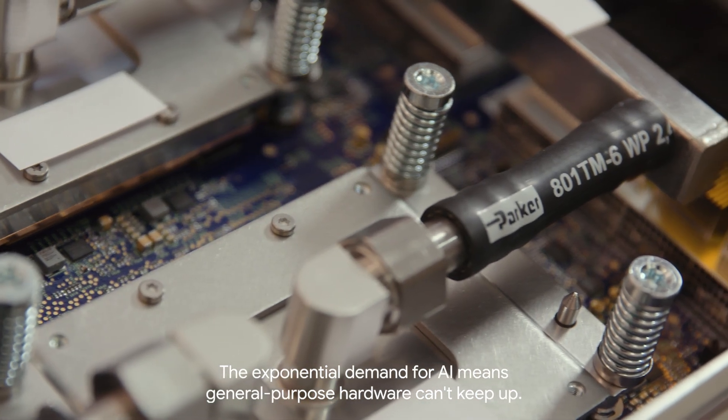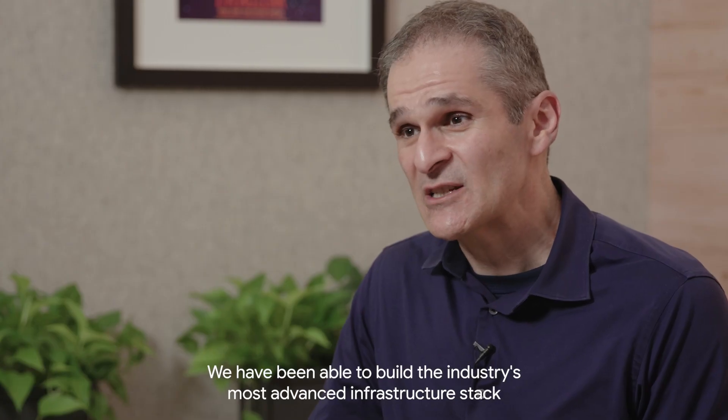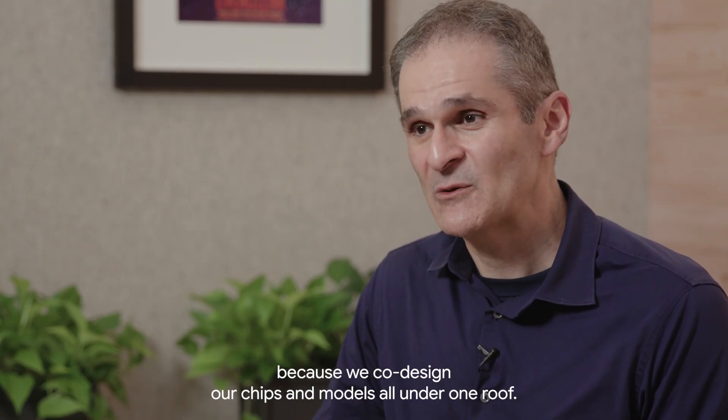The exponential demand for AI means general purpose hardware can't keep up. We have been able to build the industry's most advanced infrastructure stack because we co-design our chips and models all under one roof.